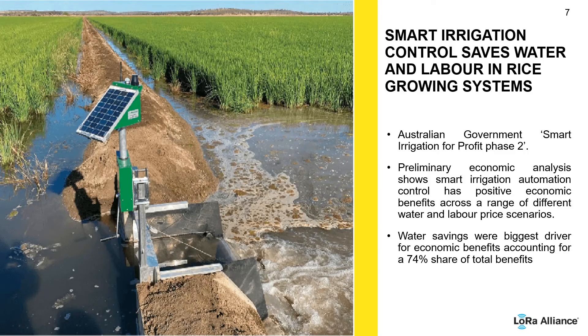This project has become part of the Australian Government's Smart Irrigation for Profit Phase 2 program. We are trialling the use of LoRa-based automation, working with LoRa-enabled sensors and gateways to work out the best time to irrigate. Automation plays a very big role in that.